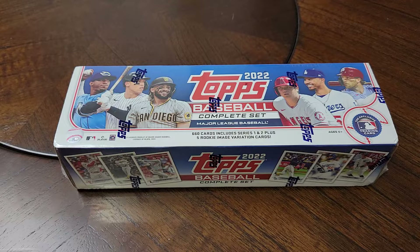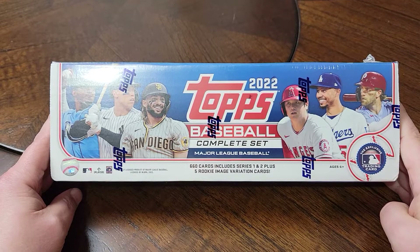Happy Thursday everybody! This is Eric in the Card Closet. Thanks again for joining me. Yesterday in the mail I got my 2022 Factory Topps Baseball set, and I'm going to open that here on the video.